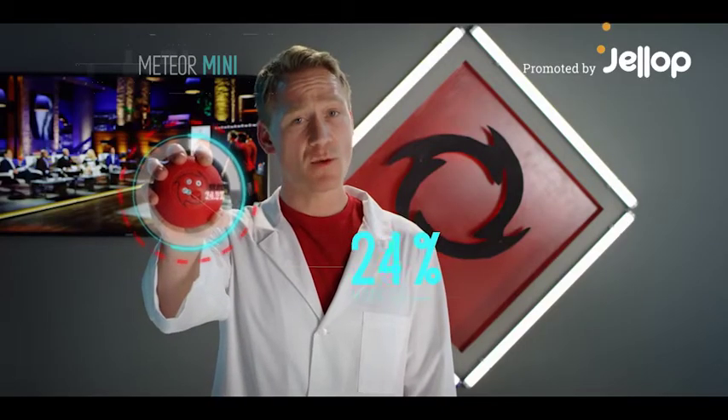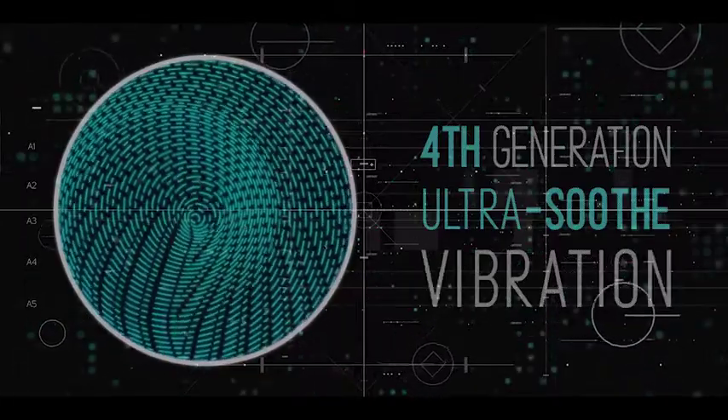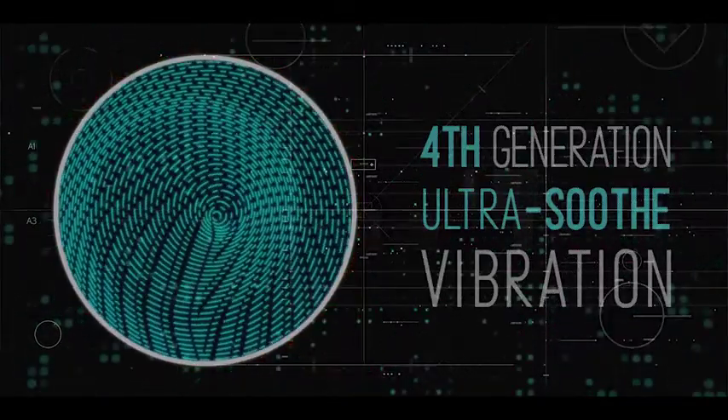The Meteor Mini — 50% more compact than its big brother, combining fourth generation ultra-soothe vibration technology with four levels of intensity. This thing is like a massage therapist ready to travel with you wherever you go.